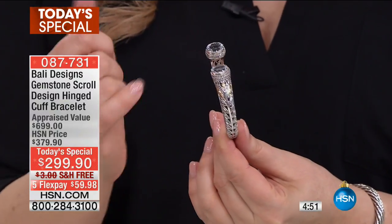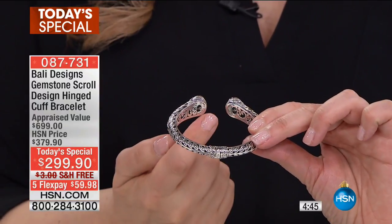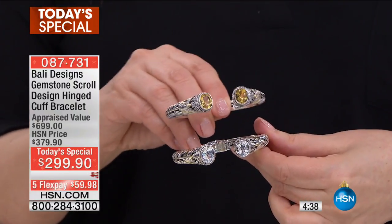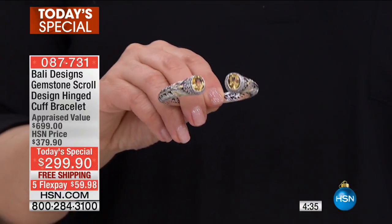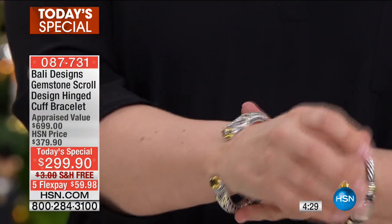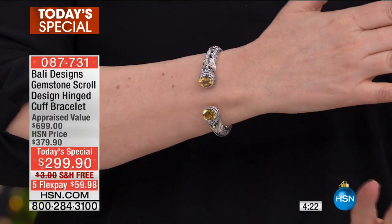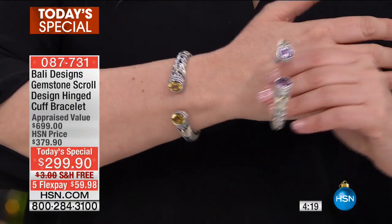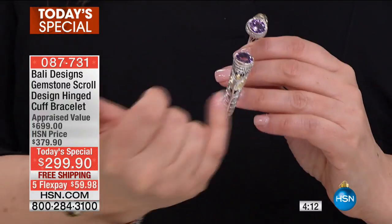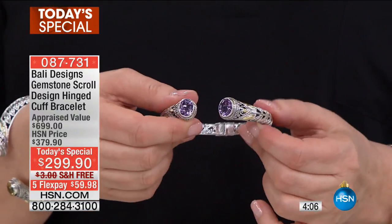Beautiful genuine 18 karat gold accents and all the light airiness where you see all the work done through, so the light can come through on either side. Look at the citrine — well over half the quantity of the citrine is already sold out. We did not bring in a lot of these. Less than 300 left in the citrine, and it's only 3 a.m., we're just starting the day.